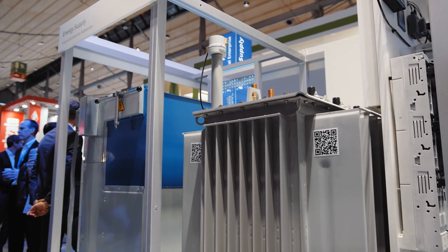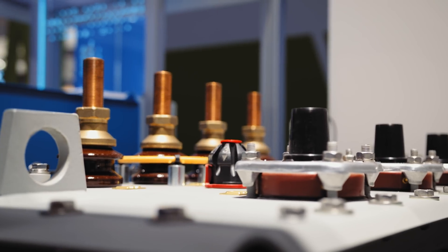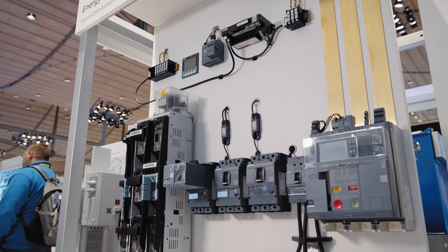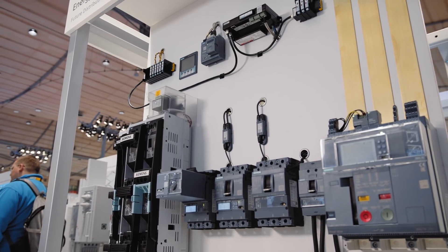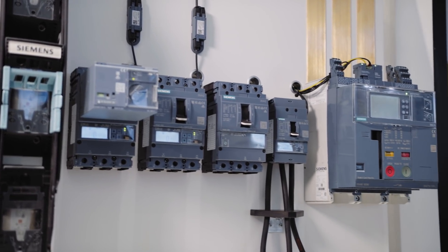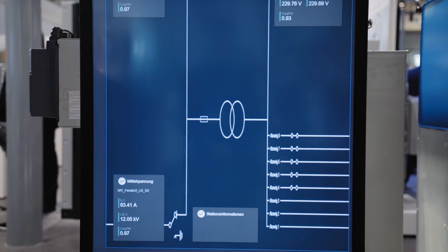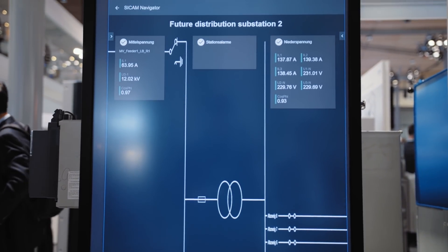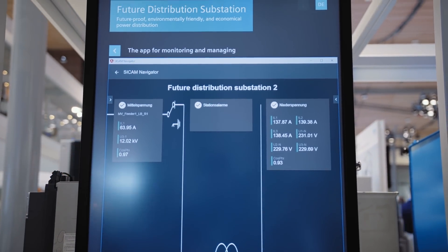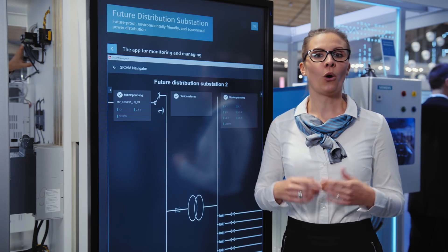The Senseformer is a transformer with sensors indicating, for example, the grid condition. The innovative low-voltage components switch, measure, and are modularly flexible, ensuring completely reliable personal and plant protection. In addition, the station provides the latest sensor technologies and IoT connectivity with apps, such as the CCAM Navigator or the AssetGuard for condition monitoring.